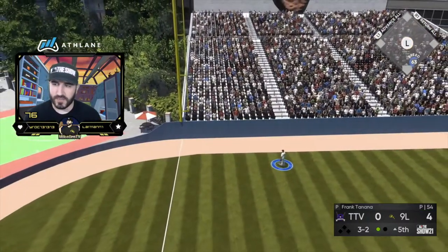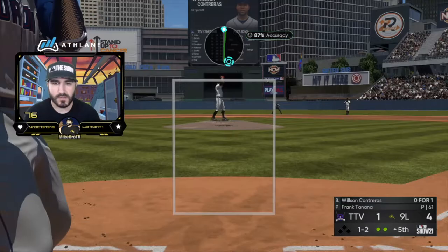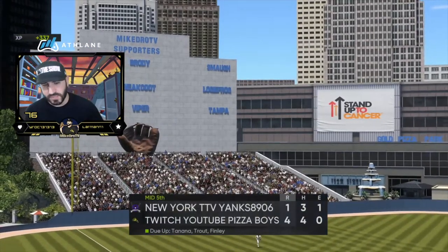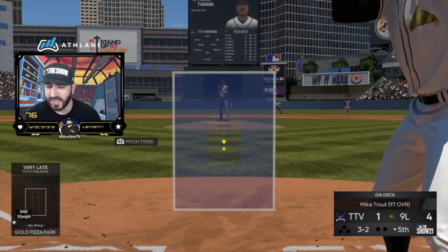All right Frank, we gotta settle down. Sit down! Dot — Frank is carving up. Let's forget that home run, he's doing all right. Frank the Tank works a full count to start the inning.